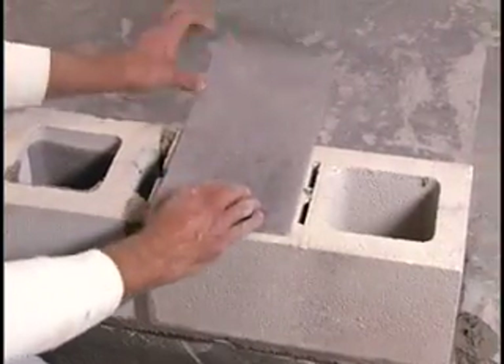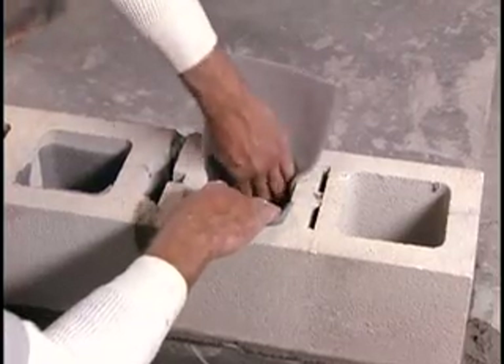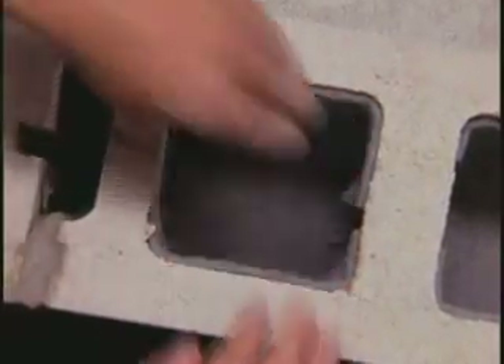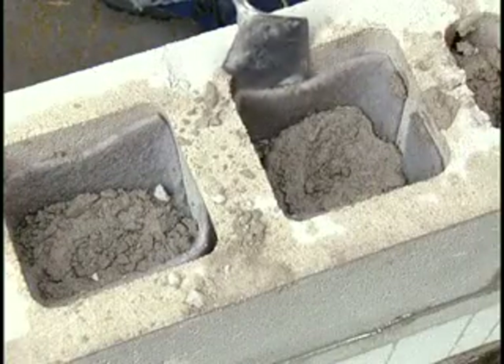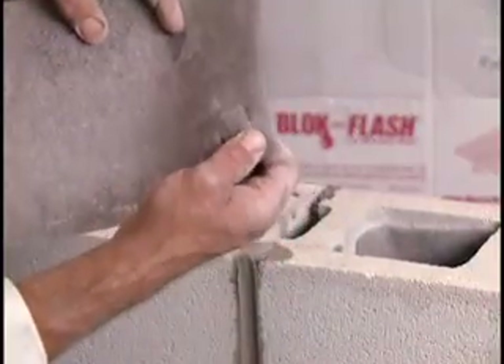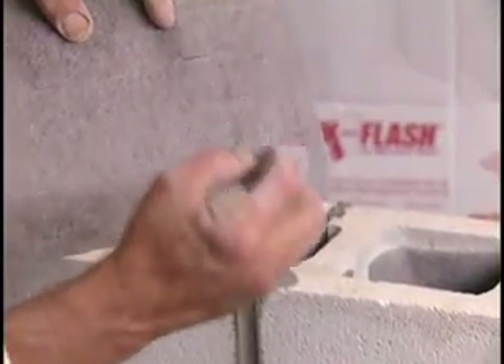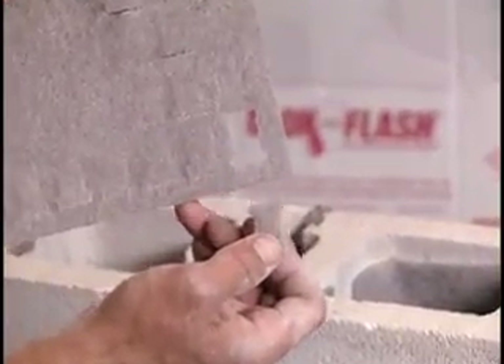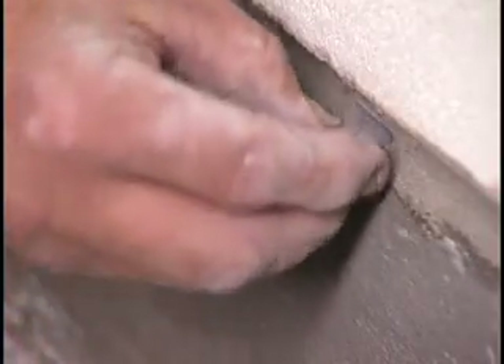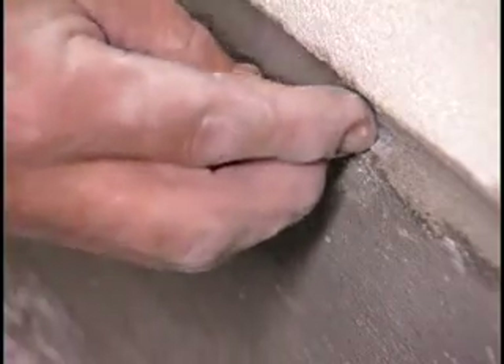Once the next course of block is laid, the mason pushes a mesh drainage mat into each cell so it forms a U-shape. When properly installed, the mesh prevents mortar from clogging the weeps so the water migrates to the outside of the building. The mason then pushes the specially shaped mesh bug guards into the weep spouts to keep out insects, and the BlockFlash installation is complete. The whole process is easy and super quick.